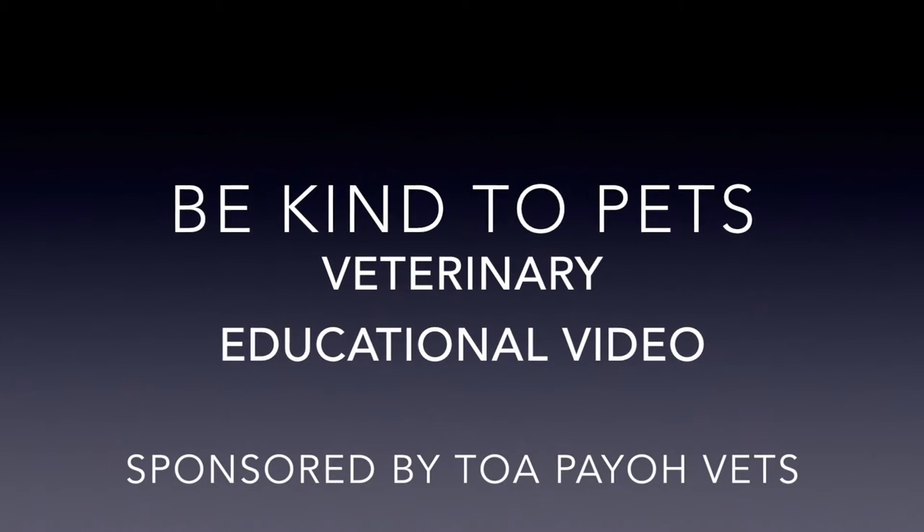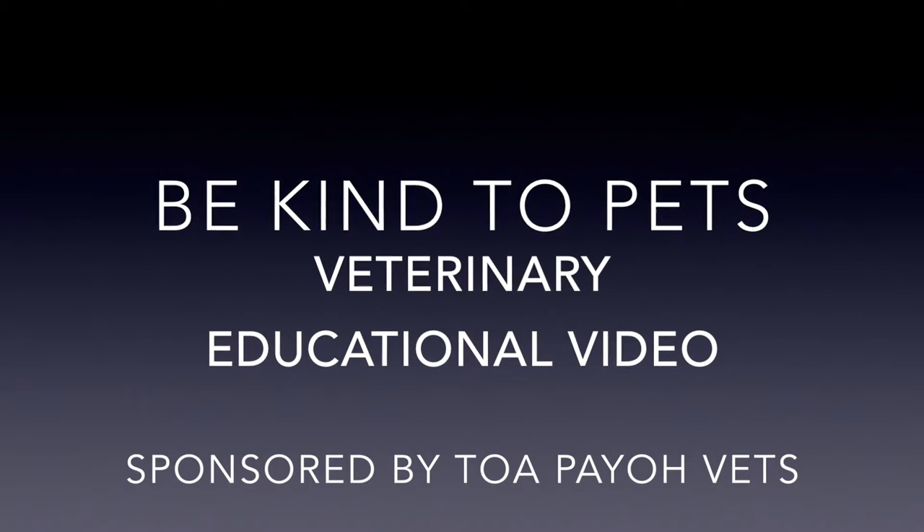This is a Be Kind to Pets Veterinary Educational Video sponsored by Topio Vets. August 5th to August 10th, 2015.